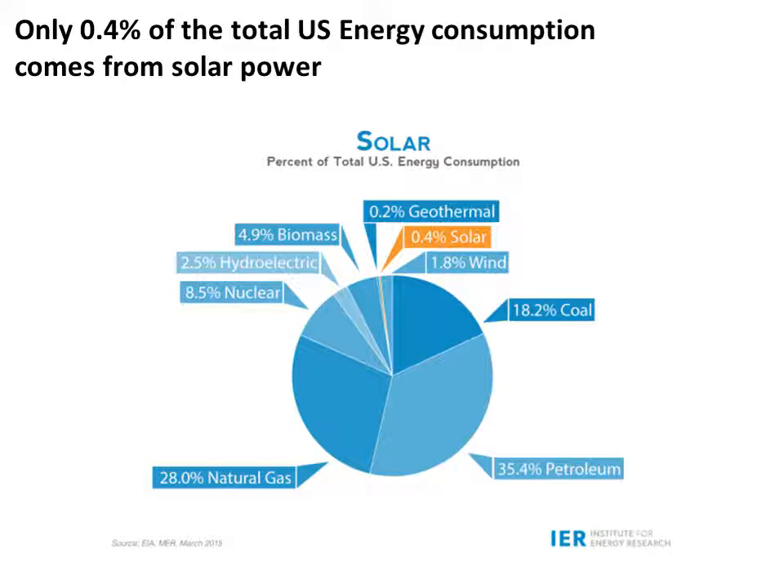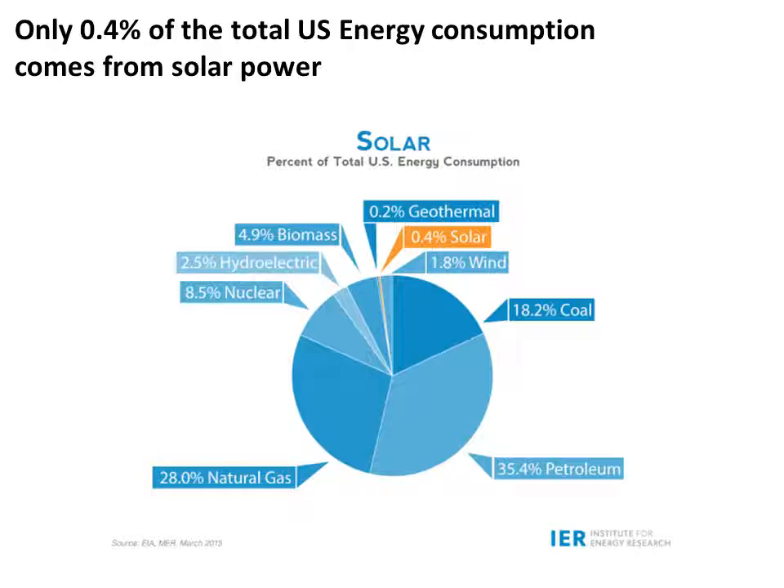Today, solar energy provides four-tenths of one percent of the total energy consumed in the United States, for a total of 6,623 megawatts each year, with almost 60 percent of all solar panels being located in the state of Nevada. While 0.4 percent might not sound like much, solar has seen a 400 percent increase since 2010. As the efficiency of solar panels increases and the price to produce them decreases, solar power is becoming an effective method of reducing our dependence on fossil fuels and in turn reducing greenhouse gas emissions.